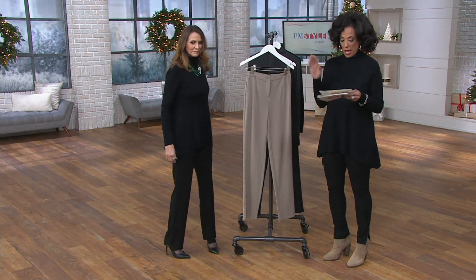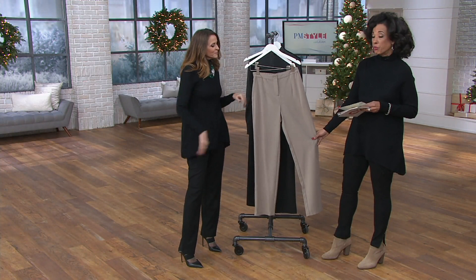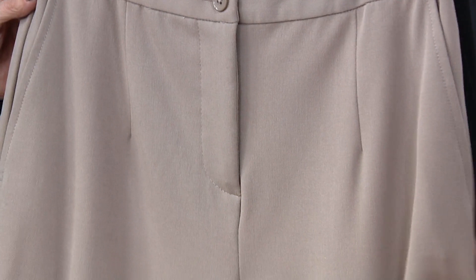We'll leave the tan in front to show some of the details, because this is wonderful. This is a true proper trouser. It really is. It's beautiful — in a poly, rayon, and spandex blend. It feels great.